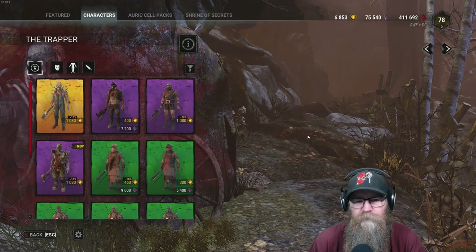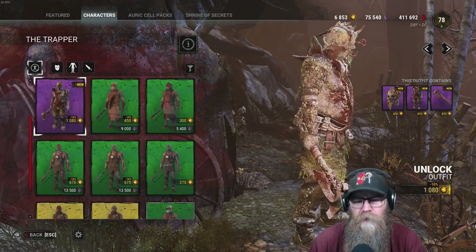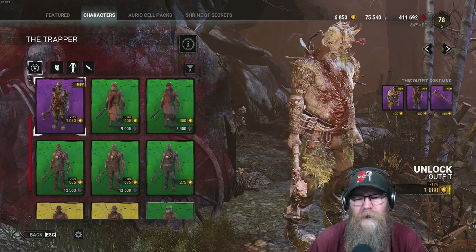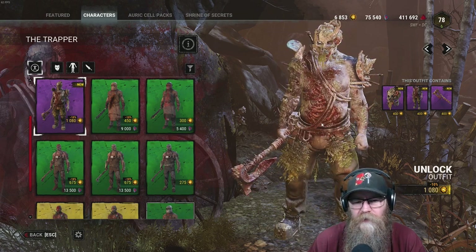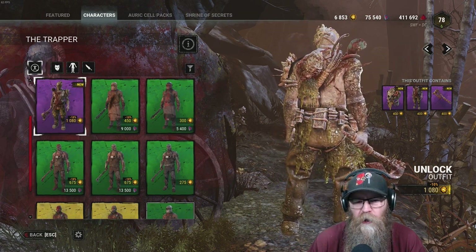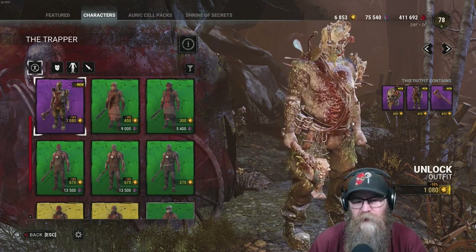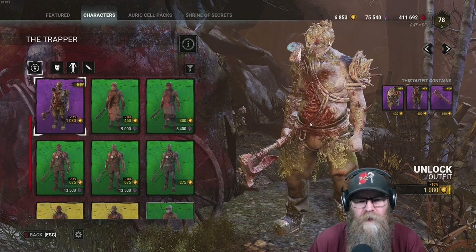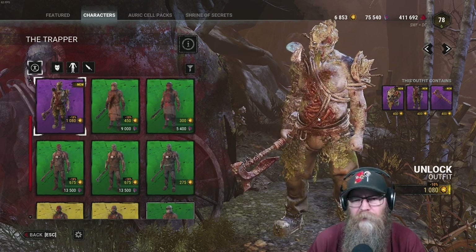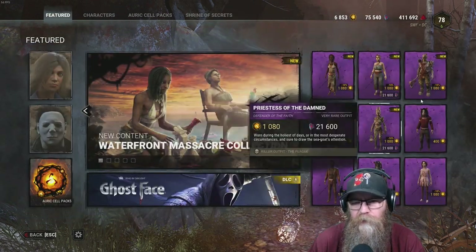Trapper — this is sick as hell. Part of the crew, part of the ship. This kind of looks like Pirates of the Caribbean — not Captain Jack Sparrow, but the guys on the ship that are all barnacled up. That is a sick skin. I like it — Pirates of the Caribbean, Davy Jones' Locker style. This is really cool, I'm probably gonna buy that one.